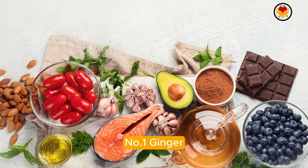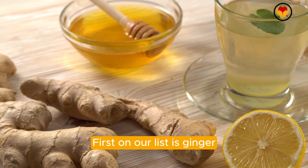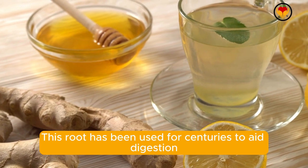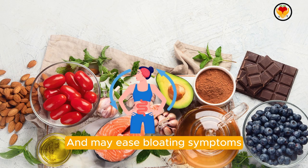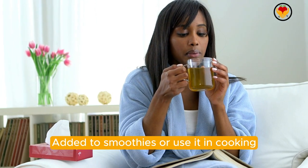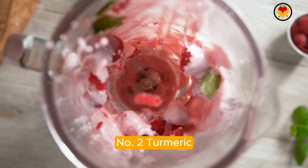Number one: ginger. First on our list is ginger. This root has been used for centuries to aid digestion. It can help reduce inflammation in the gut and may ease bloating symptoms. You can consume ginger as a tea, add it to smoothies, or use it in cooking.